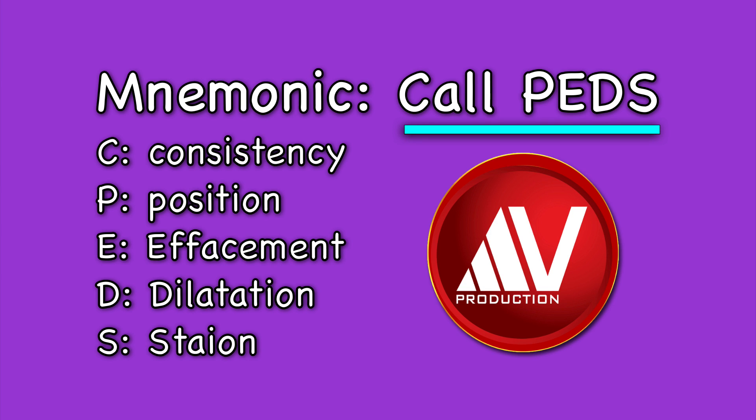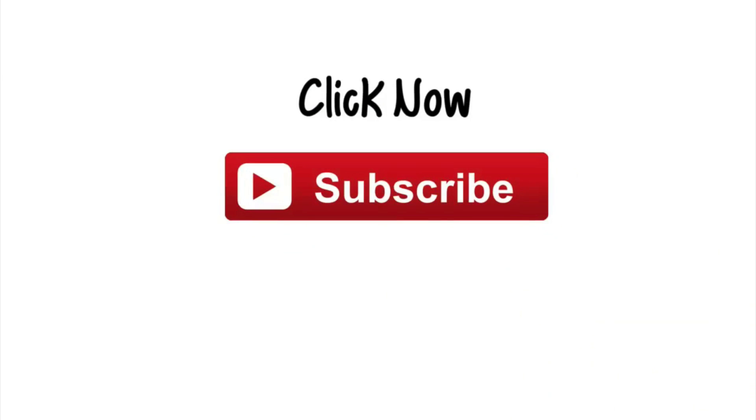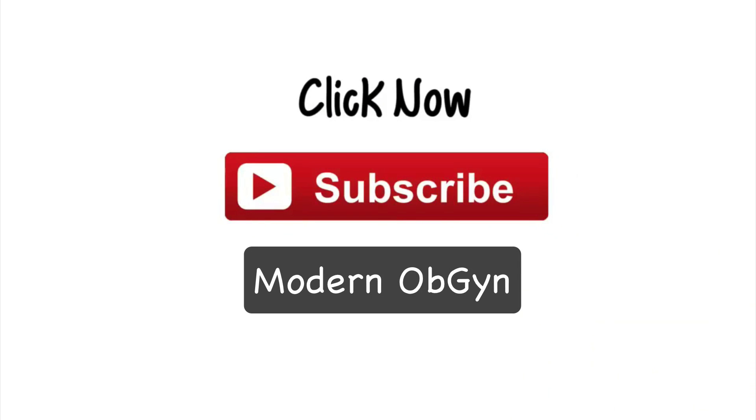This concludes my short key lecture on Bishop score. If you want to know more about this topic or about induction of labor, please read my books mentioned in the description box below. Don't forget to subscribe to my new channel called Modern OBGYN.